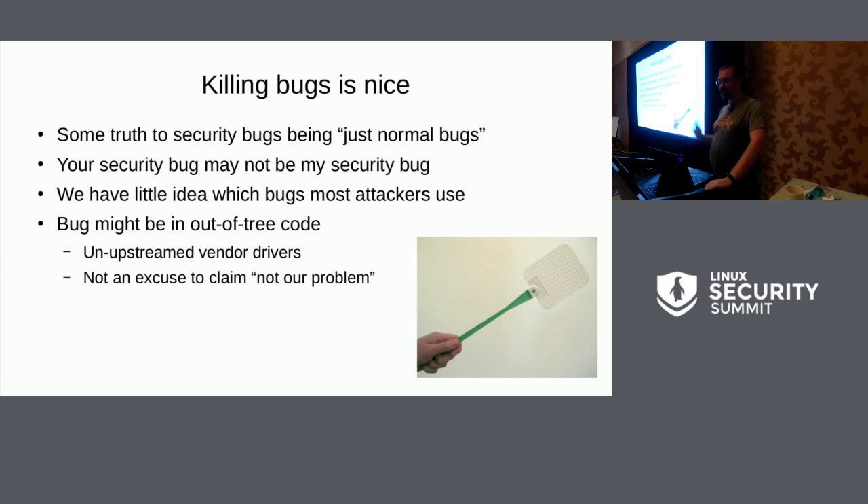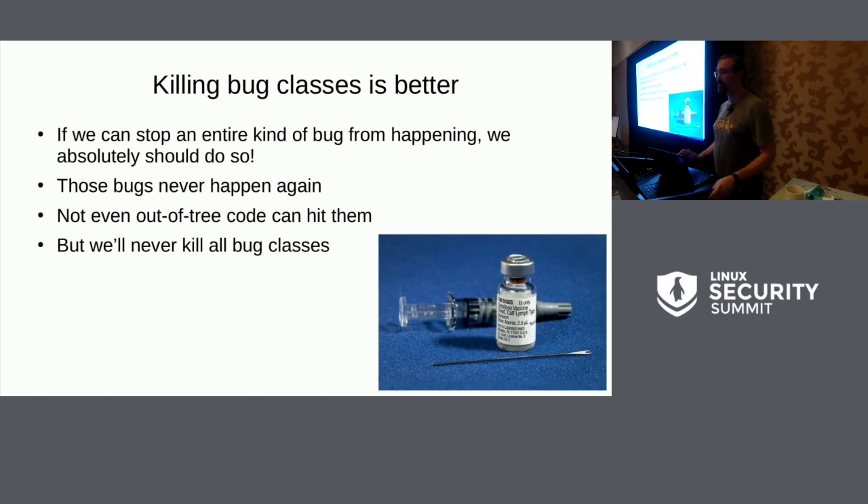Getting back to it — yes, it's good to kill bugs, we have to do it — but we need to do a little bit better than that. We could say, let's kill entire bug classes so that none of those bugs ever come back. We will not reintroduce them because we've stopped ourselves from ever having that problem to begin with. This also means out-of-tree code can't hit those bugs because the infrastructure or usage pattern for creating that bug has gone away completely.